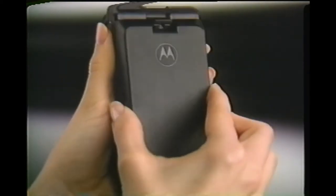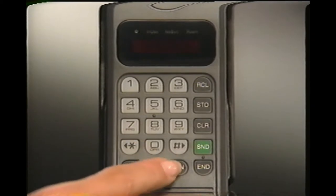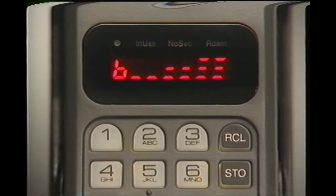Your phone is compatible with a variety of optional battery packs, as well as charging units for at-home and in-car use. By pressing function 4, you can call up the battery voltage meter to see whether your battery is fully charged or ready for recharging.